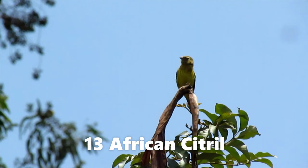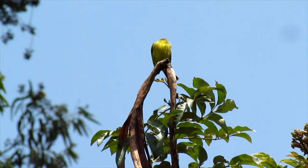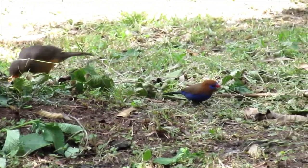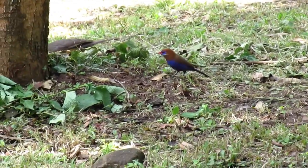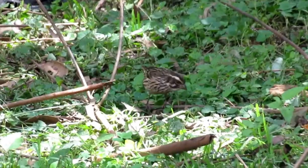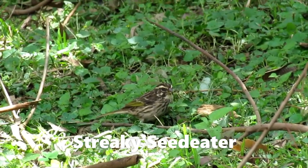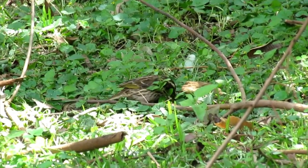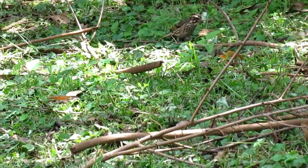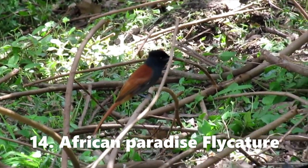African citril, preening over there. These magnificent birds feeding together — this is a very nice combination of these birds feeding together here. This is a ground-dwelling bird as well, that you can easily find in your home garden. Such a pretty bird over there.